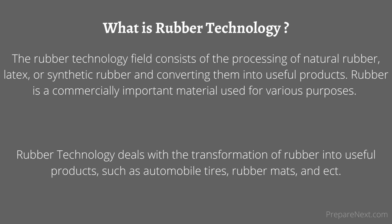The rubber technology field consists of the processing of natural rubber, latex, or synthetic rubber and converting them into useful products. Rubber is a commercially important material used for various purposes. Rubber technology deals with the transformation of rubber into useful products, such as automobile tires, rubber mats, and exercise stretching bands made of rubber.